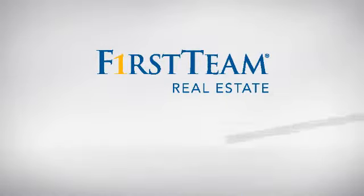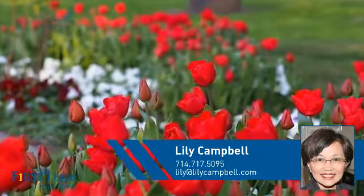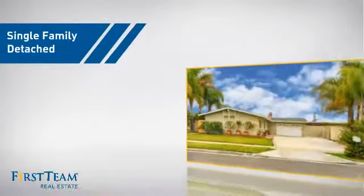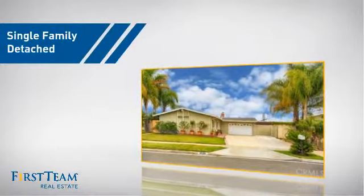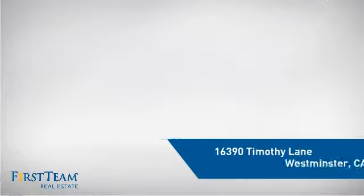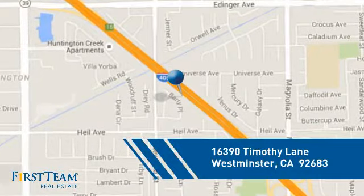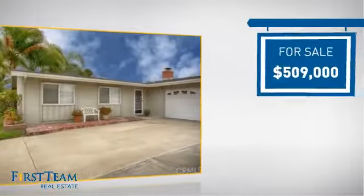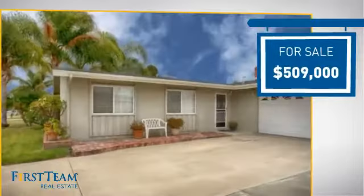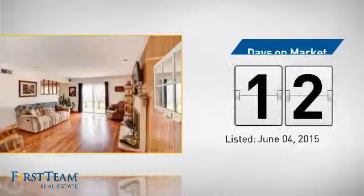At First Team Real Estate, you'll find a wide selection of listings. This video is brought to you by your real estate agent, Lilly. This detached home is a great choice for families who want the privacy of their very own lot, and it's located in this area. Currently listed at just over $500,000, it just went on the market this month.